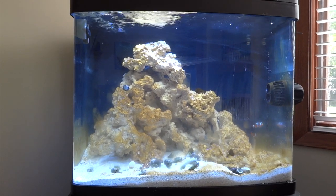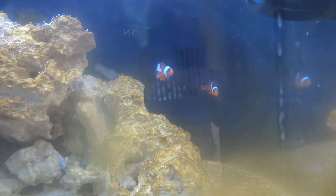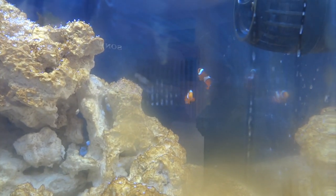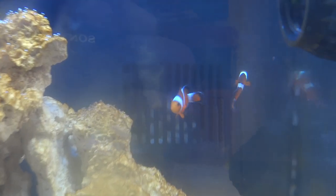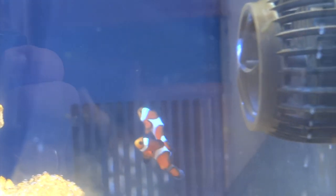Before I talk about the cleanup crew, I want to show you the first fish I got. If you follow me on Facebook in the Aquatic Support Community group, or on Instagram, you may have seen the two clownfish I got. These are Ocellaris clownfish — really happy with them so far, they're healthy. I got them at a local fish store that specializes in reef tanks only, no freshwater. I'll be adding more fish probably within the next week or two.